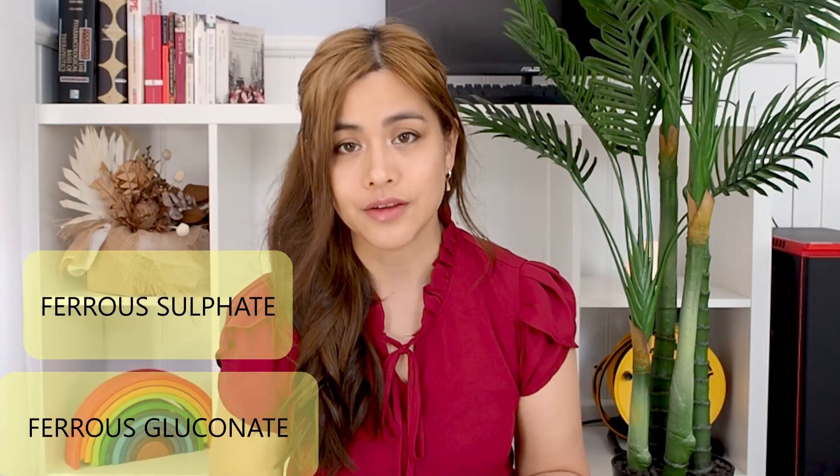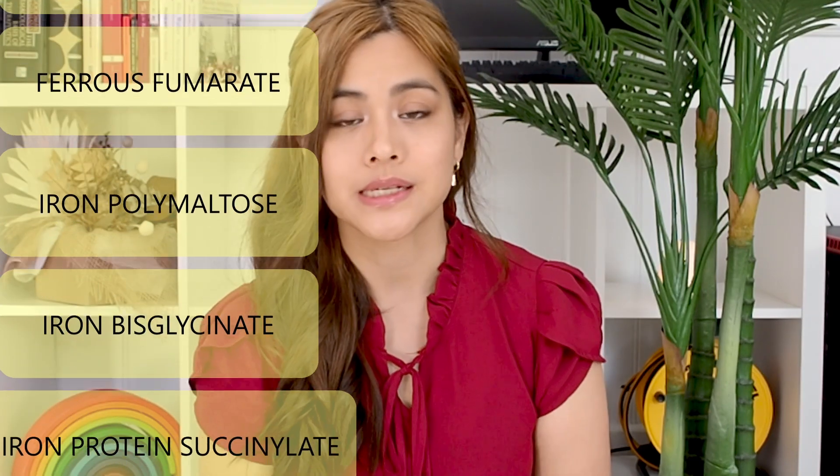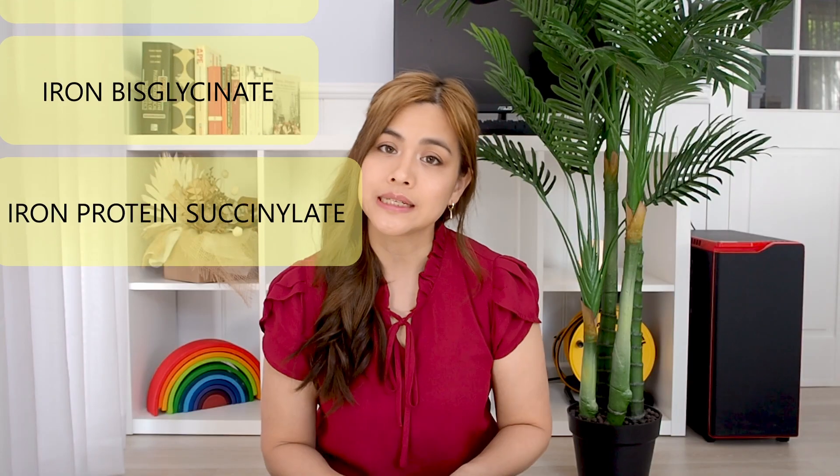In supplements you'll find different forms of iron such as ferrous sulfate, ferrous gluconate, ferrous fumarate, iron polymaltose, iron bisglycinate, and iron protein succinylate. Your doctor will usually tell you how low your iron is and which one you should be taking.